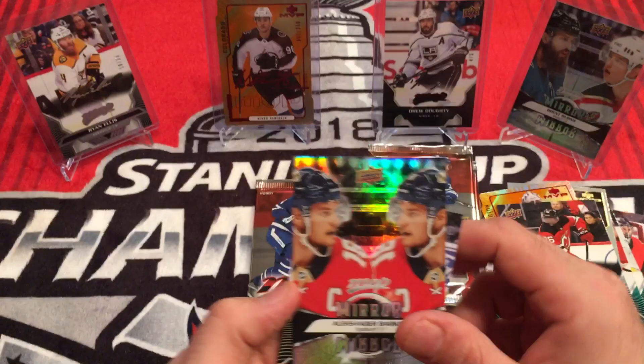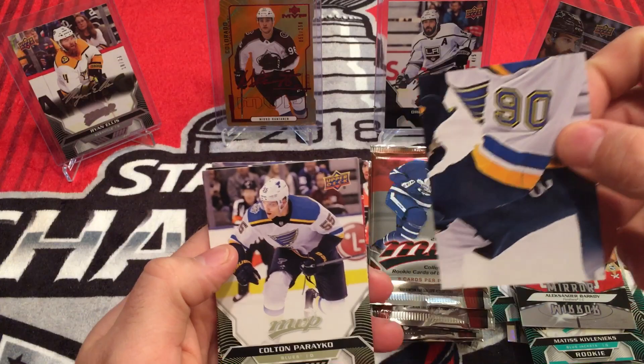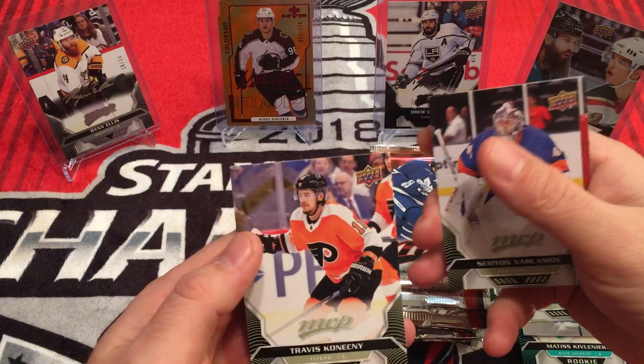I'm guessing those are short prints. I got the Brett Burns back there with current and rookie Burns. Darcy Kuemper, Puzzle Back of a Blue — number 90, not sure who that is, don't really follow the Blues. Colton Parayko, Semyon Varlamov, Travis Konecny.